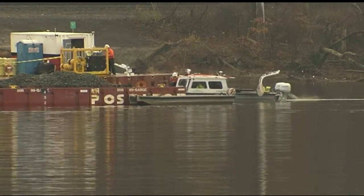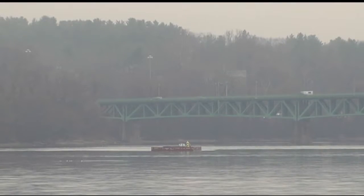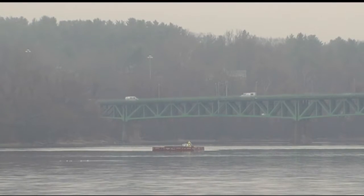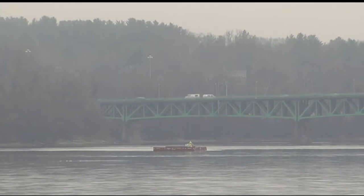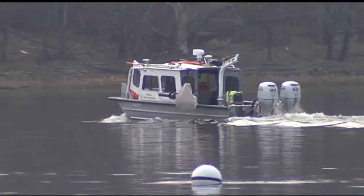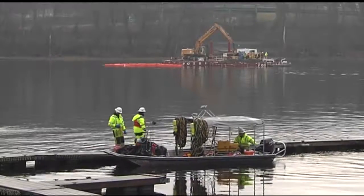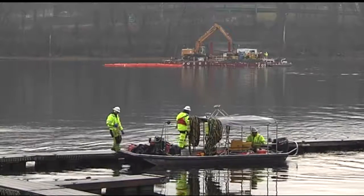The Springfield Gas Light Company, a predecessor company to Columbia Gas, operated a plant that manufactured gas from coal from the mid-1800s to early 1900s. During this operation, liquid tar was discharged and is still there now. It was found along a two-mile stretch from Riverfront Park to the South End Bridge.